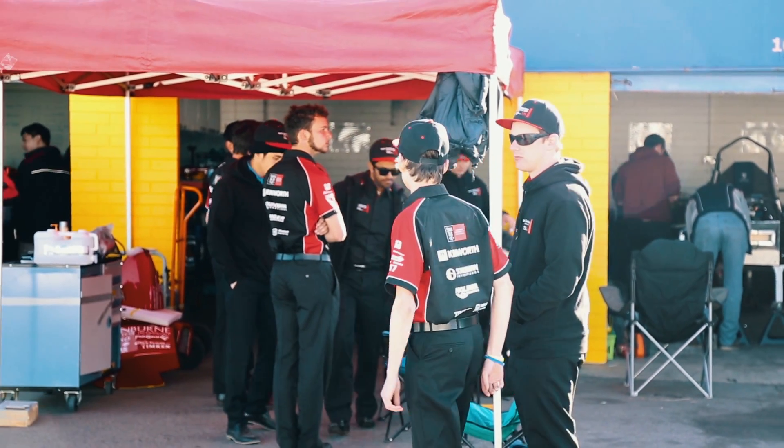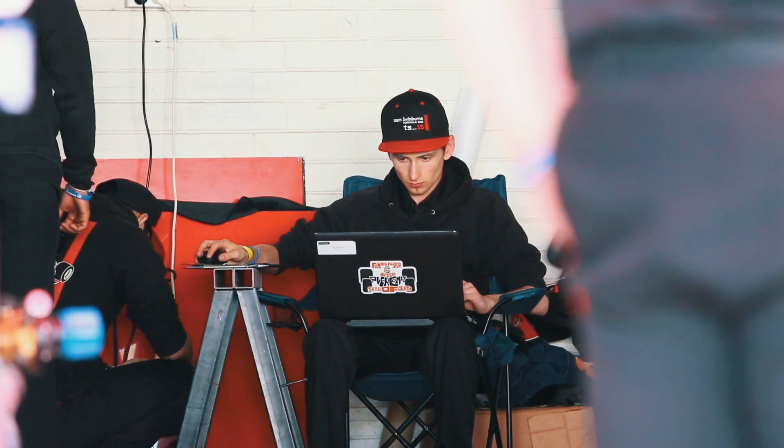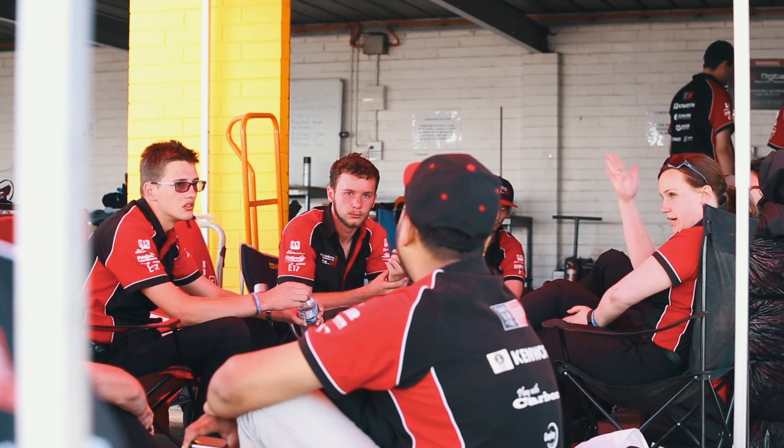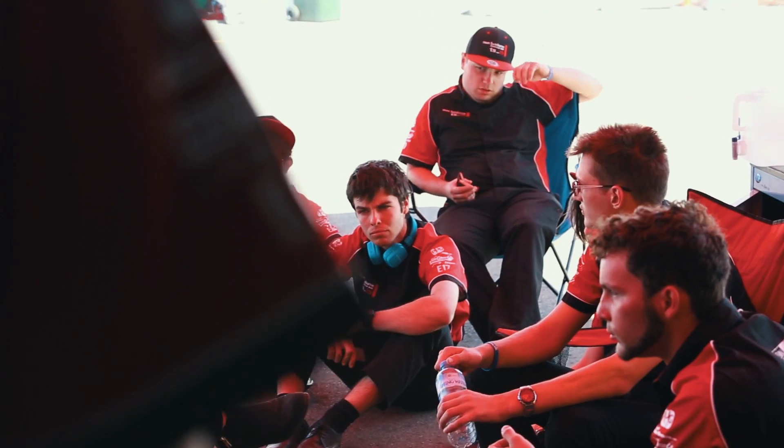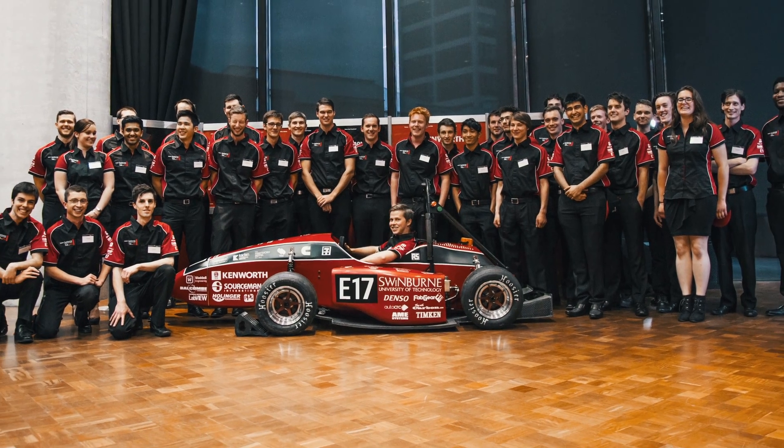We've revamped the website, we've got all our social media, and all of our marketing material is uniform. It's about making the team attractive to the outside — to our sponsors, to our supporters — and making sure that when we get to competition we look like a team and we function as a team.